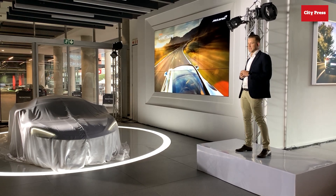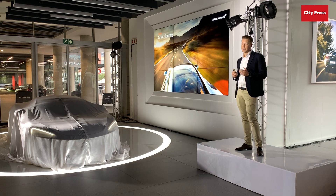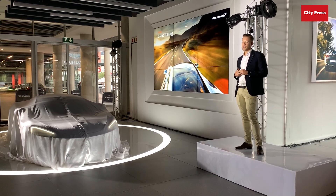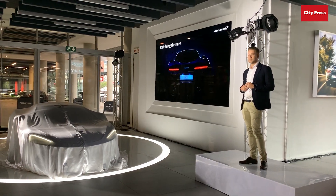We have built a car here today that is agile yet GT-like, with the handling of a sports car and the comfort of the best GT in the world. The new McLaren GT.